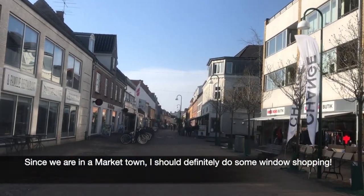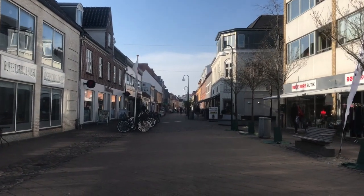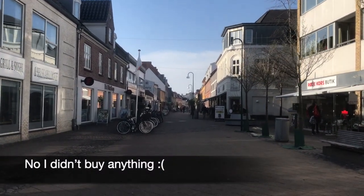Since we are in the Market Town, I should definitely do some window shopping. Well, no, I didn't buy anything.